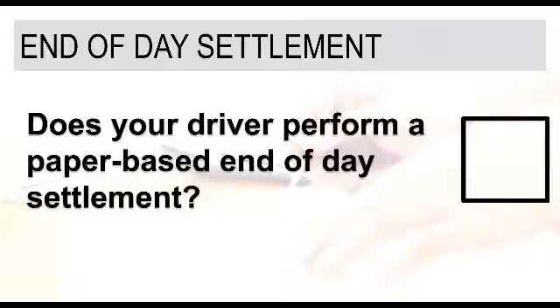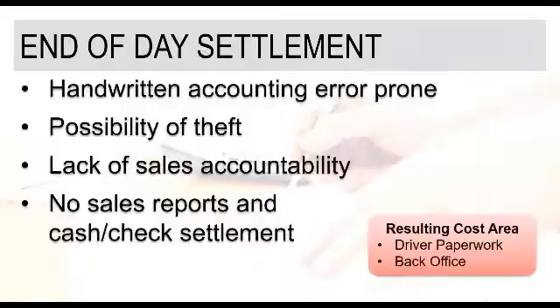End-of-day settlement is our next topic. Depending on the types of customers you may have, performing an end-of-day settlement can be pretty critical because you're collecting a lot of cash and checks. The question is: do your drivers perform a paper-based end-of-day settlement? Some of the challenges include the amount of time it takes and the potential for handwritten errors on those forms, as drivers go through and fill out an end-of-day settlement form trying to capture the payments collected and other data about what occurred throughout the day.